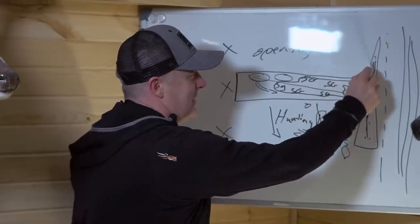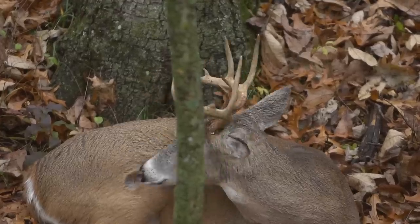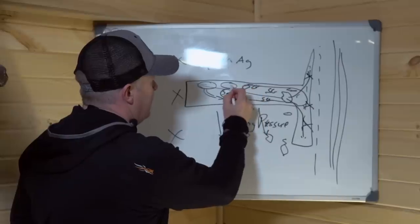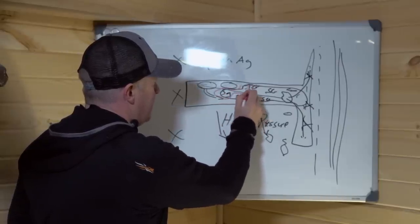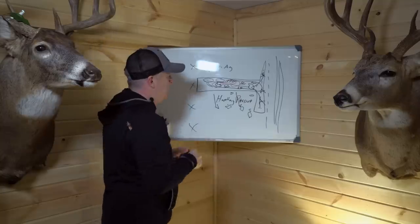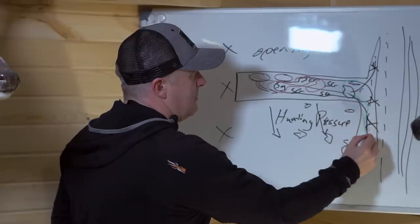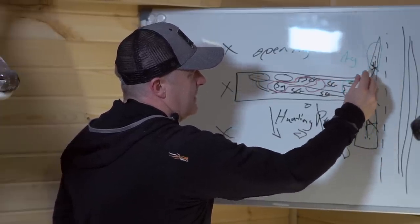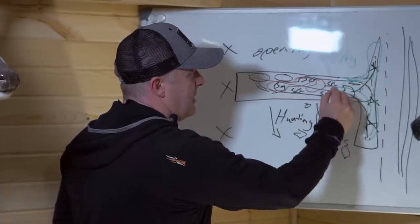By the time the hunter gets back to stand locations back here, these all become buck bedding areas simply because we've pulled a lot of does into this layer to bed closer to the food source. There's also opportunity for does to bed on the way back, and then this entire rear area could become buck bedding. As you get closer to the ag up top, the edge might hold does, with a solid area of bucks all the way back.